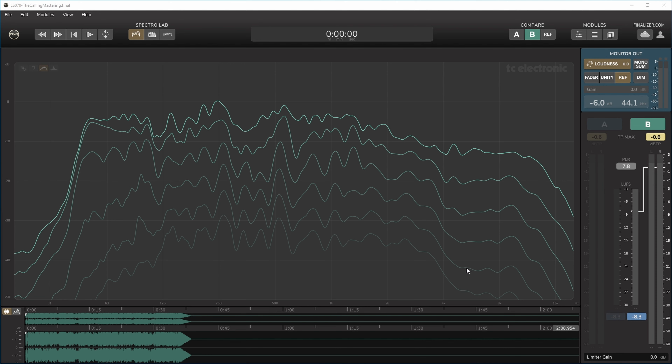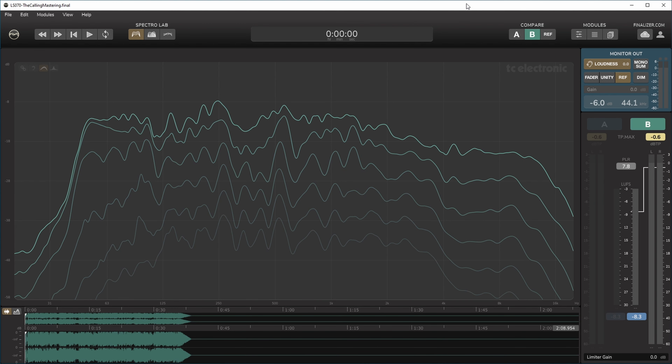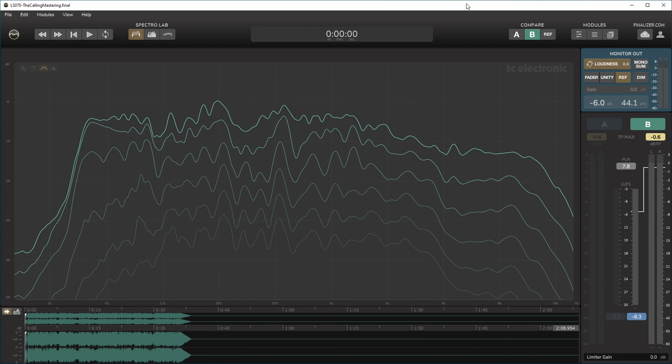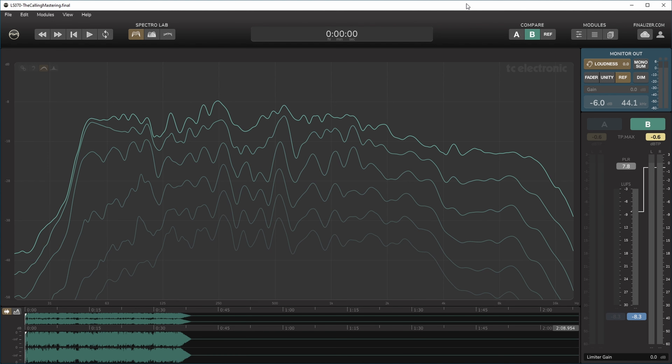I can switch between the master and my mix reference to compare the spectral dynamic contour of each. You can see the EQ changes we already noted — low mids boosted, mids lowered, highs raised in the master. What I'm also seeing is that there wasn't any really heavy substantial compression in any band, because the lines don't get noticeably closer together at any point. This metering is useful both for comparing two tracks and for seeing the effects of your own processing.